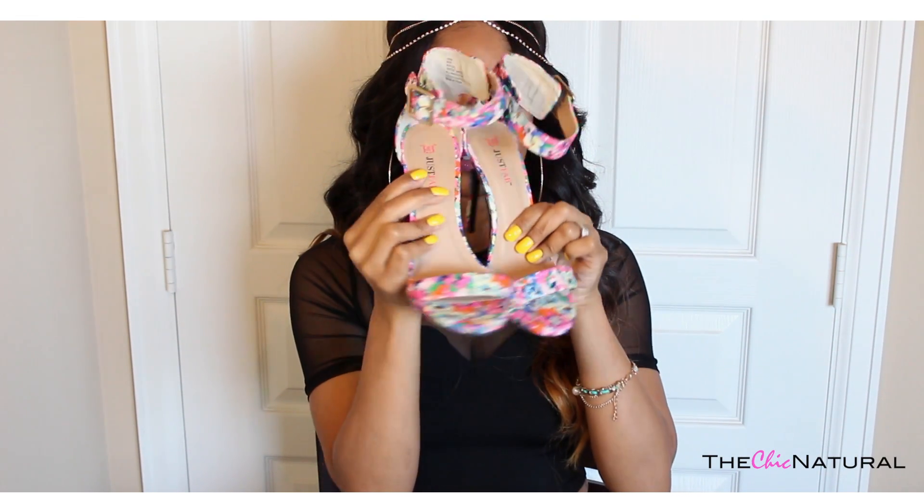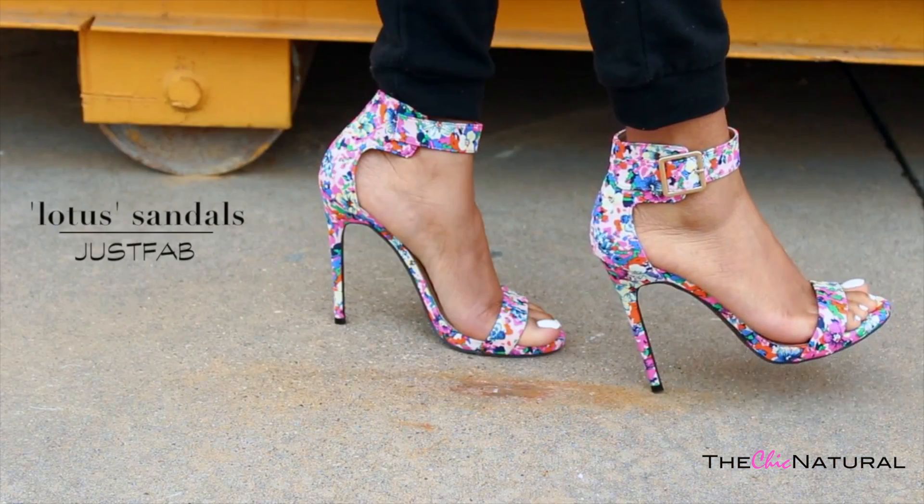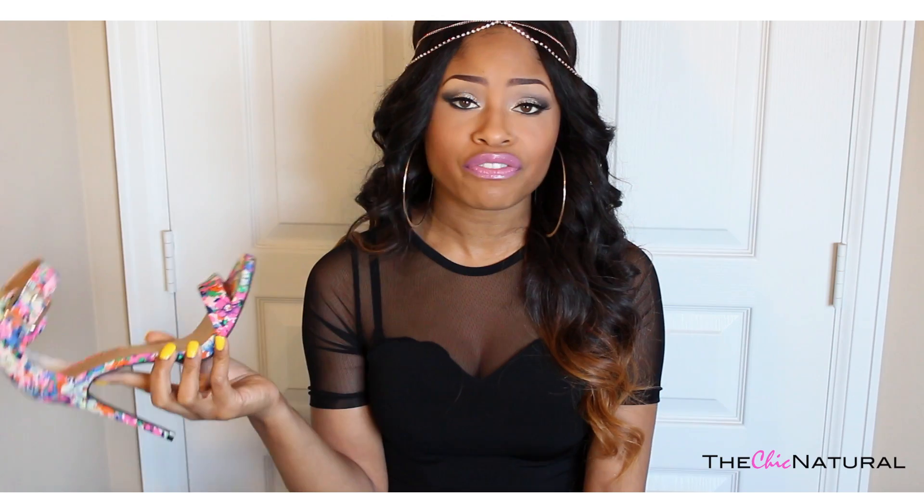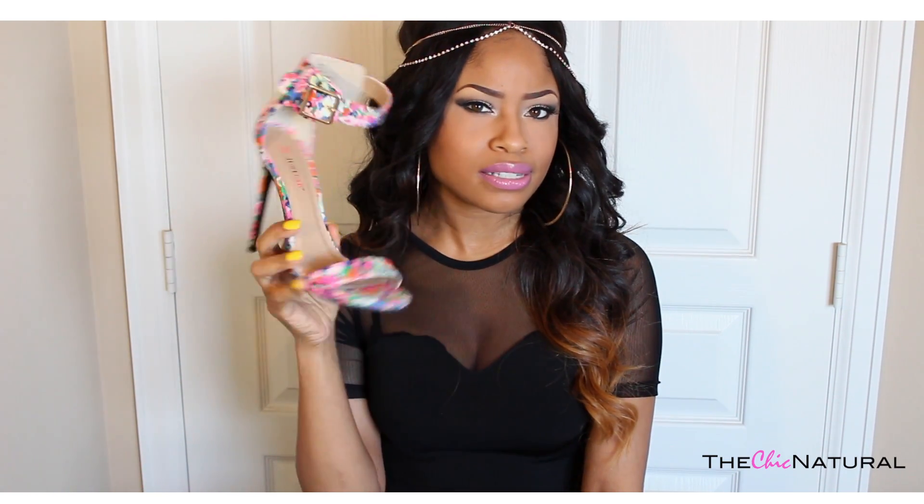Spring is here and I'm so excited because now I can break out my cute shoes and sandals. I got a pair recently which I think are perfect for spring and summer — these one strap heels from Just Fab. I really love the floral print on these and just the overall look of them, and they were $39.95. Before I got these I was looking at some similar ones from Steve Madden, but those were more than double the price. They're really comfortable and you can wear them with a dressy outfit or a casual outfit.